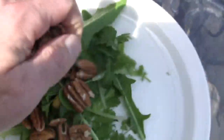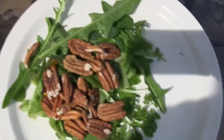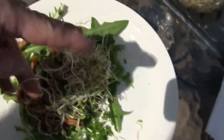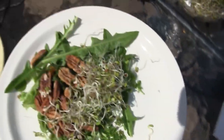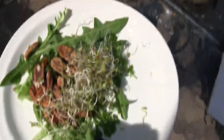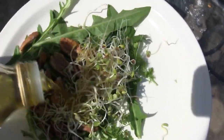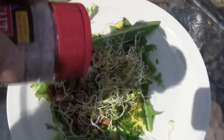Now for some pecans — or pecans, however you like to say it. And now we've got some sprouts. Beautiful salad. I'm going to top it here with some olive oil, which is not locally grown, but it'll make a great little salad dressing. A little bit of sea salt on there.